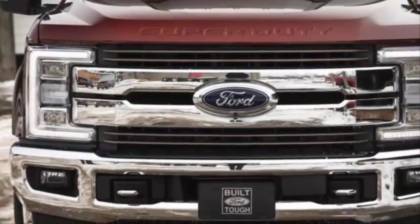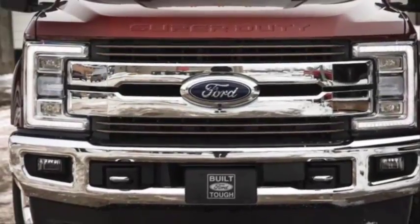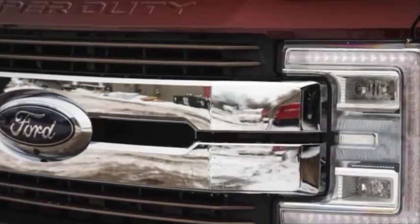Steering this review back on course: there are myriad advancements rolled into the F-Series Super Duty for 2017, including an all-new aluminum body and bed, just like the light-duty F-150.